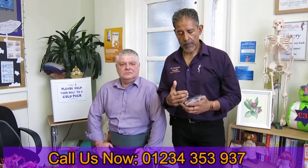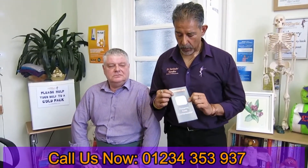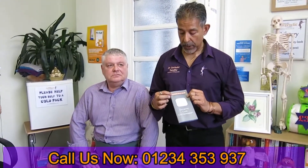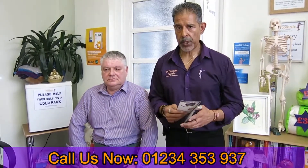Hi there, Dr. Sandhu here from Bethany Chiropractic Clinic. I'm here with Roger. We're going to be demonstrating a new piece of equipment that we've just invested in at the clinic. It's from a company called GeoCo, based in Newton, so it's a local company. What they do is they make something called cold compression therapy products.